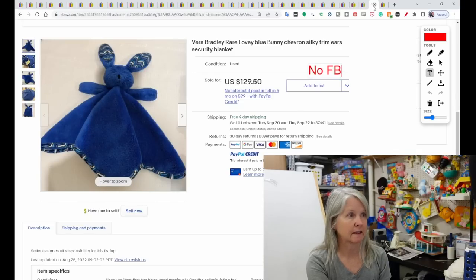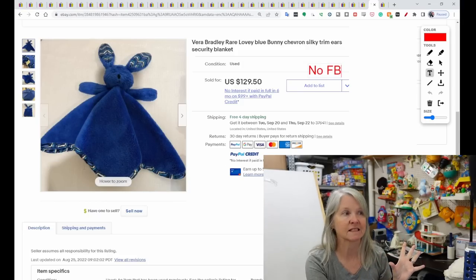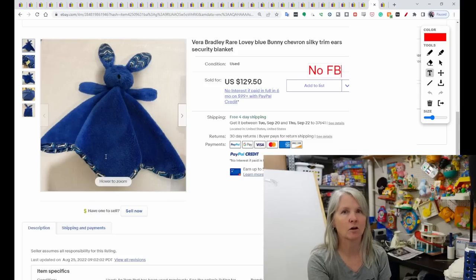Vera Bradley — I have sold some of these loveys before, but it was like a white rabbit. The edging always goes with one of their designs. This person seemed to only sell Vera Bradley — maybe they lived near a Vera Bradley store. This blue rabbit had several solds. This is the highest comp though, and it sold for $129.50.